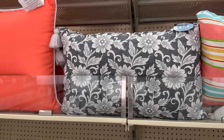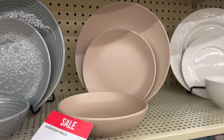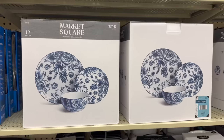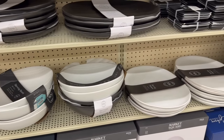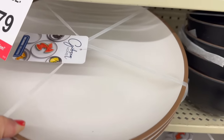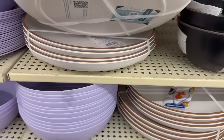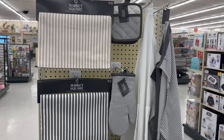Here are a few of the outdoor pillows that caught my eye. They also had an entire section of plates and bowls meant for outside — I love that. They also had these really pretty serving platters. Lots of good things, and I feel like the prices were pretty reasonable.